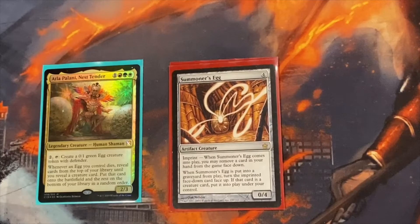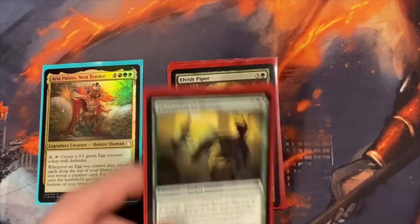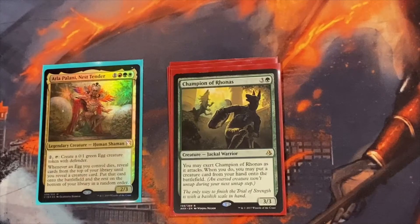Summoner's Egg is the only actual creature egg I run in the deck, but it's kind of a two-for-one — it can help cheat out creatures even if Atla Palani's not on the field; the egg just has to die. We run Elvish Piper to cheat out creatures from your hand because sometimes they get stuck. Same thing with the Champion of Rhonas. We do run a little package that helps get stuff out of your hand in case they get stuck.